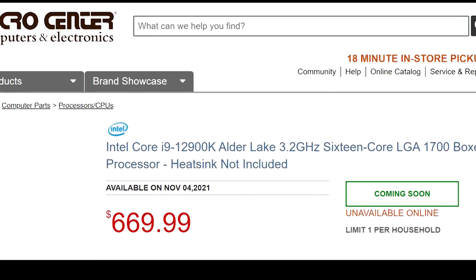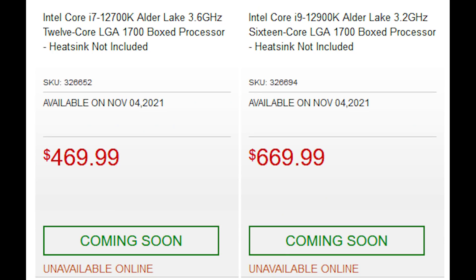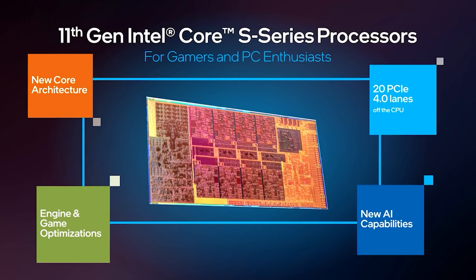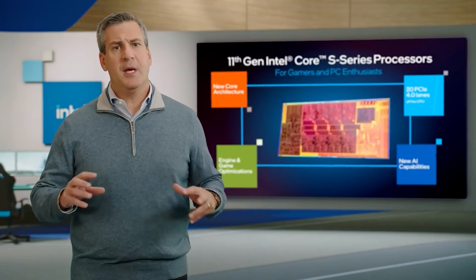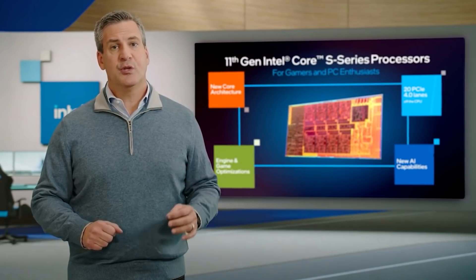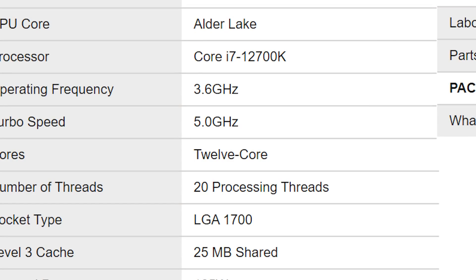According to these results, the 12900K — obviously the flagship Alder Lake processor — is going to cost $669.99. As for the lower SKUs, we also have the 12700K listed at $469.99. To put this in context compared to 11th generation Rocket Lake processors, the 12900K is about $130 more expensive than the 11900K, whereas the 12700K is about $170 more expensive than the 11700K. Specifications listed show 3.2 gigahertz base with a boost of 5.2 gigahertz for the 12900K, and 3.6 gigahertz base with a 5.0 gigahertz boost for the 12700K.